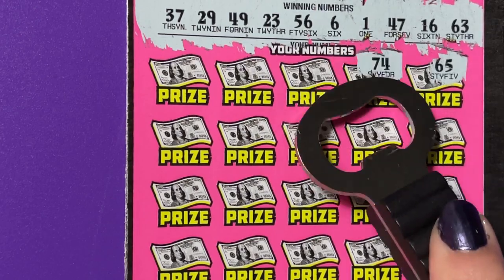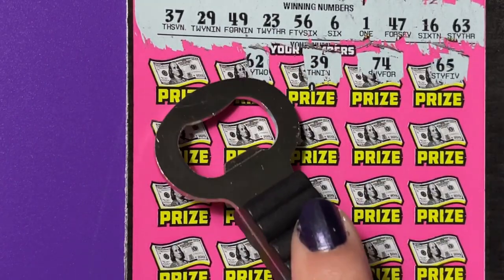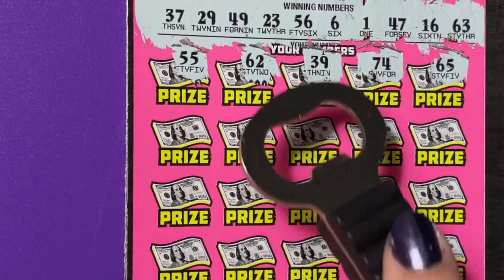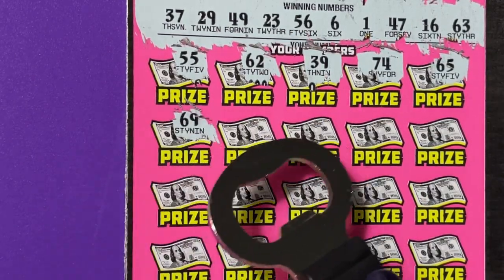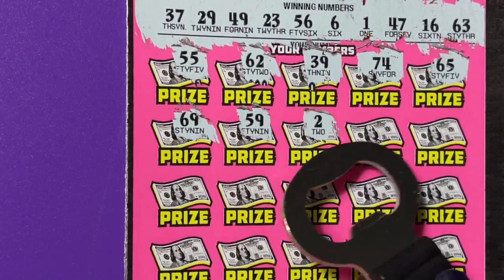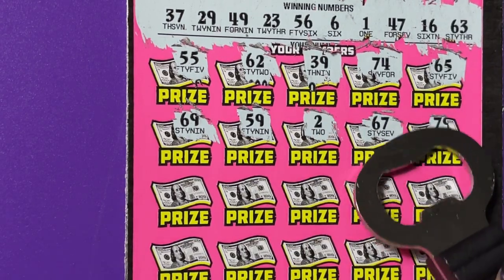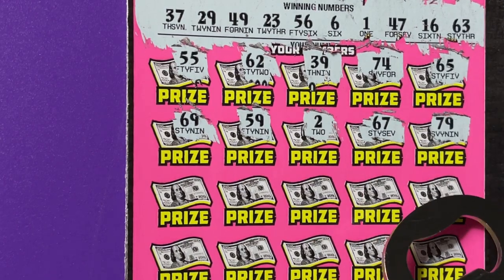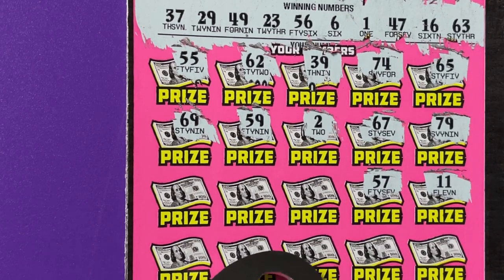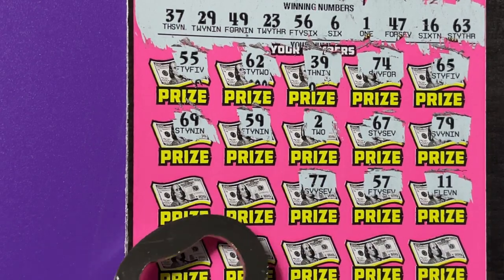65, 74, 39. Oh my goodness, so many numbers to check. 62 — we're one off on that one. 55 — we got 56. 69. 59 — we have 56. There's a 2, we have a 1. There's 67, we have 63. 79, I don't think we have that. 11, no. 57. We have 56, come on. 77, we don't have any numbers that big. 45, I have 47. 43.